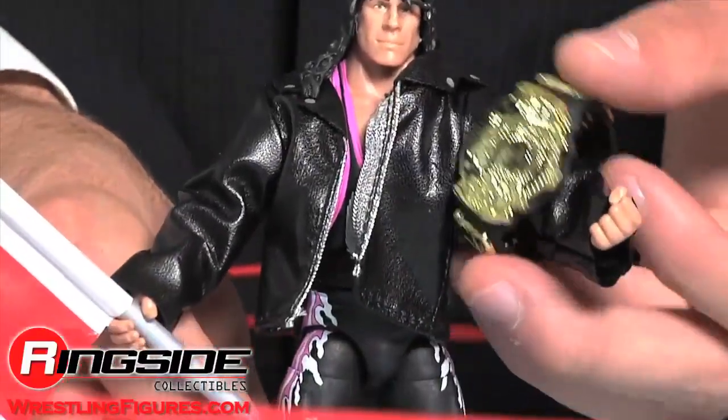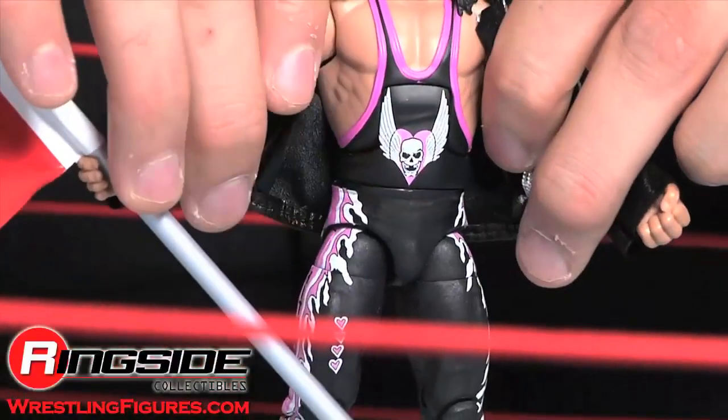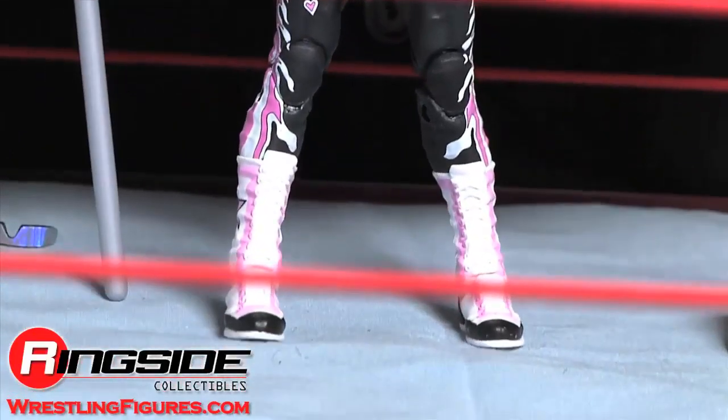The leather jacket has a Hitman design on the back. His tights are based on the event and are pink and black with hearts and Hitman on the side, and pink and white boots with stars on their sides.